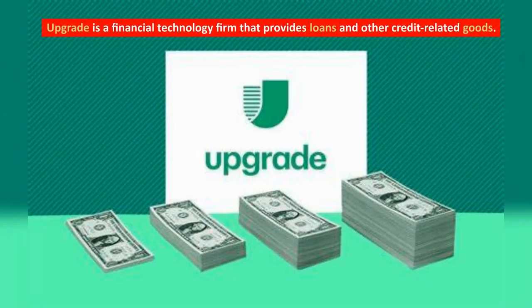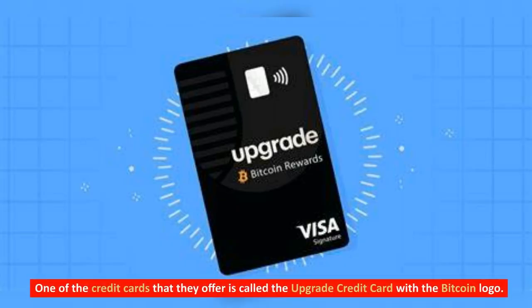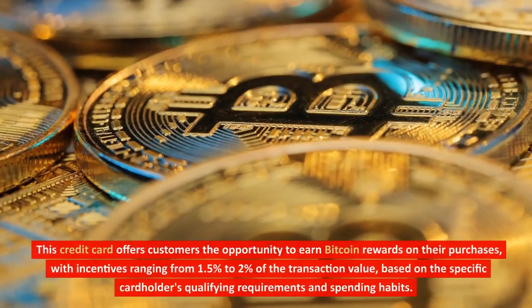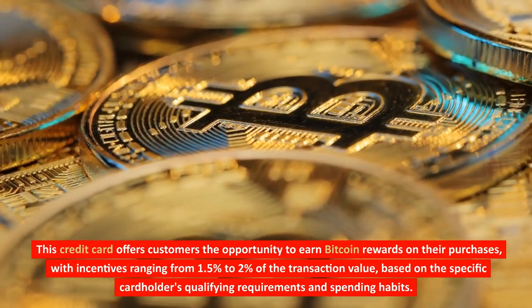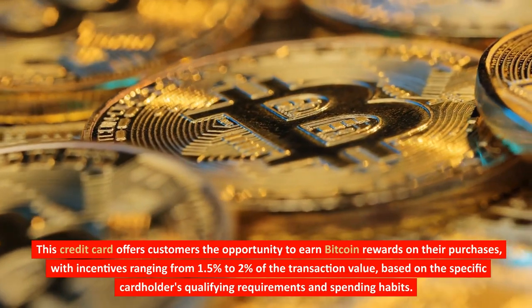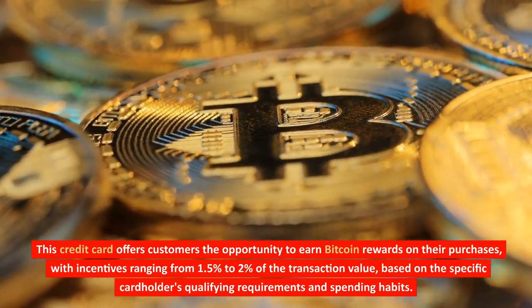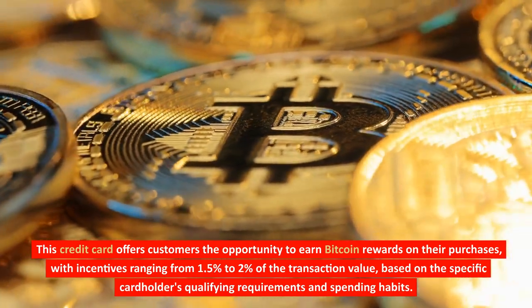Upgrade is a financial technology firm that provides loans and other credit-related goods. One of the credit cards they offer is called the Upgrade Credit Card with the Bitcoin logo. This credit card offers customers the opportunity to earn Bitcoin rewards on their purchases, with incentives ranging from 1.5% to 2% of the transaction value, based on the specific cardholder's qualifying requirements and spending habits.